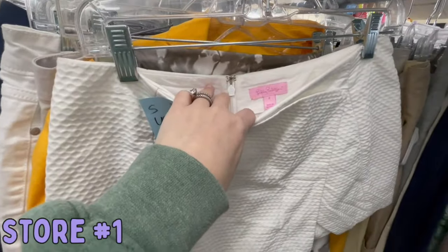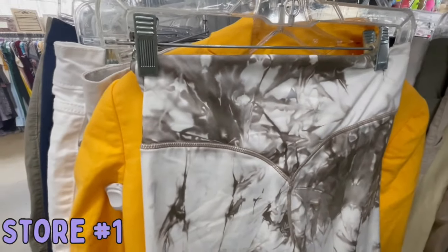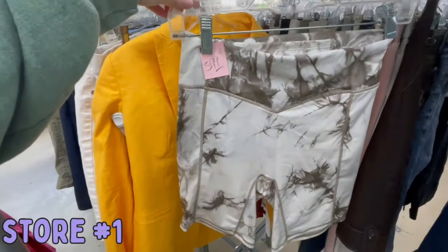Lily Pulitzer for $1 — yes, definitely getting that. Blue tag is $1; this is a skort. Then we have Balance Athletica. This is a good activewear brand. I did pay $5.99 for these.